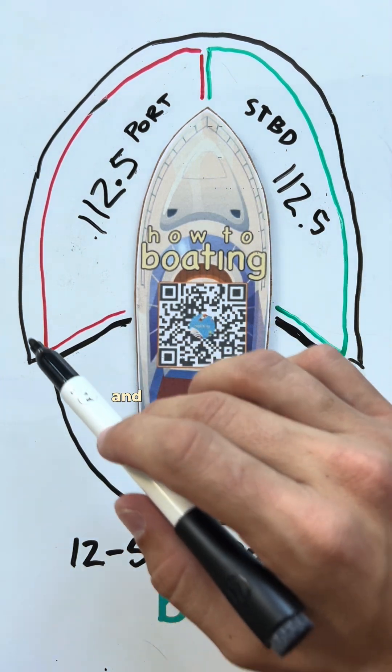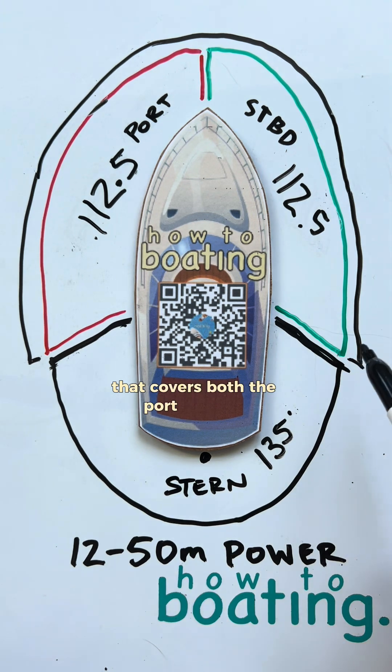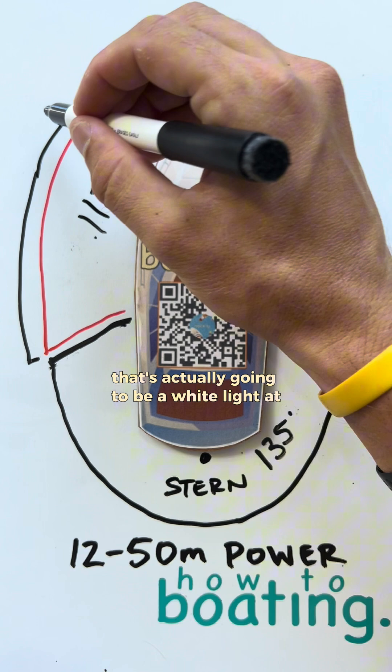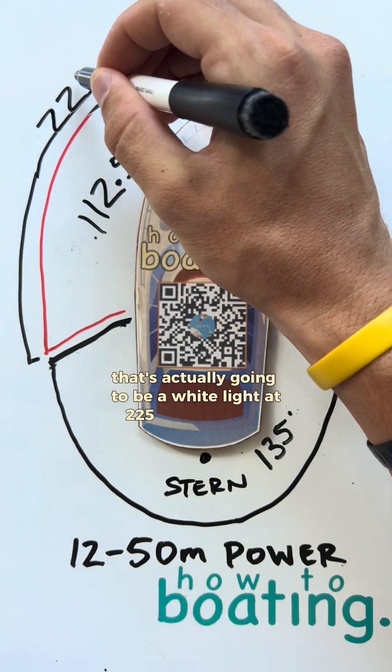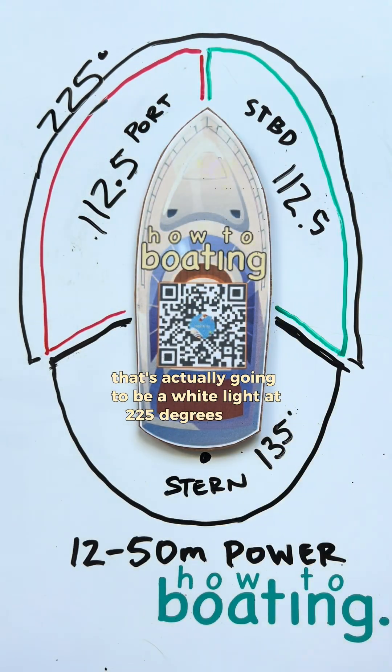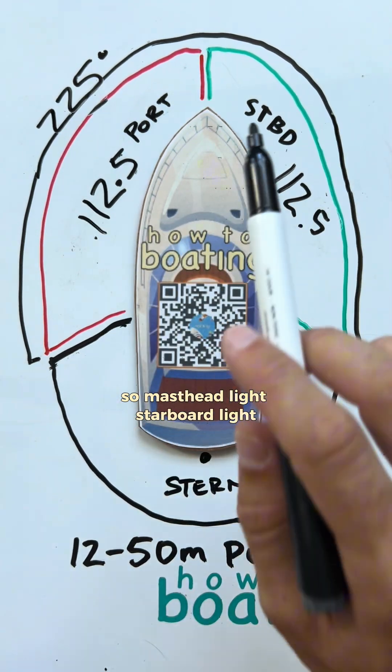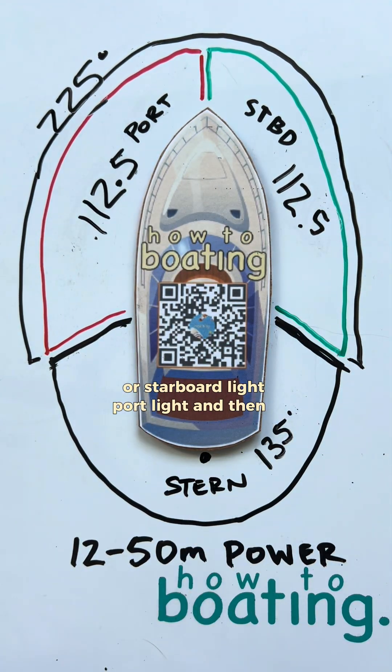One more light on a vessel this size is called a mast headlight. That's this line that covers both the port and the starboard side — it's actually going to be a white light at 225 degrees right there. So to recap: mast headlight, starboard light, port light, and then a stern light.